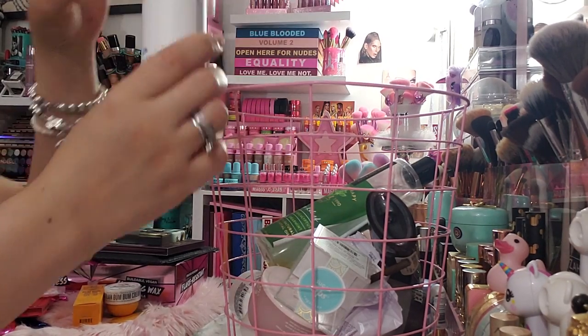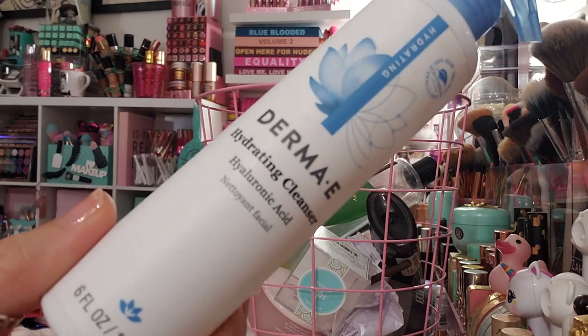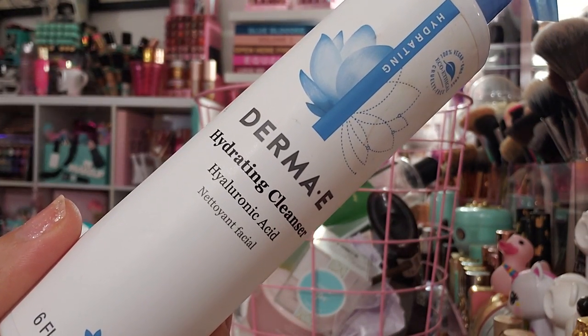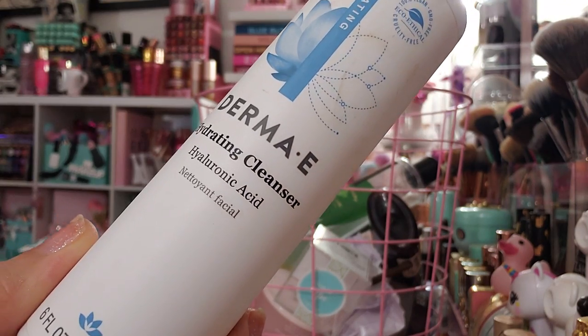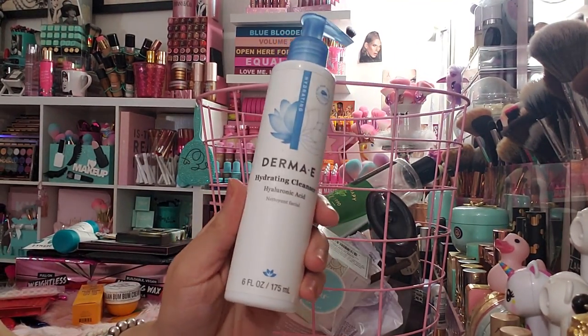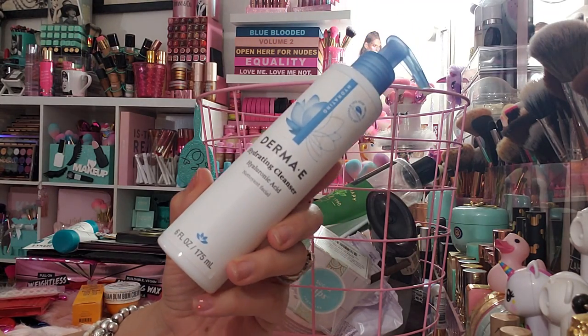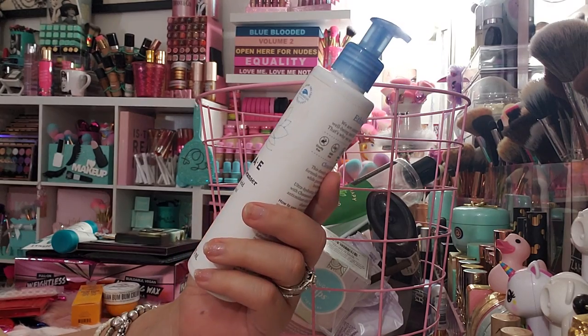The first empty I'm super sad about. This is by the brand Derma E and this is their hydrating cleanser — it has hyaluronic acid in it. I'm really sad because this is like my holy grail favorite face cleanser.